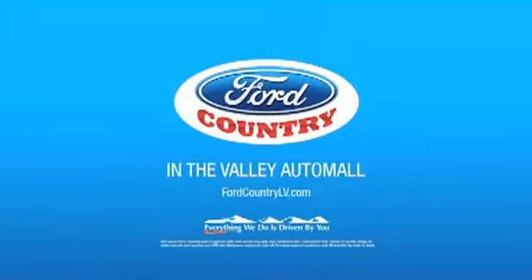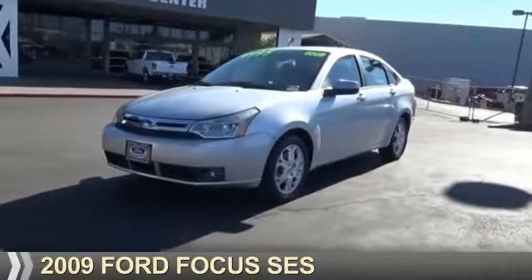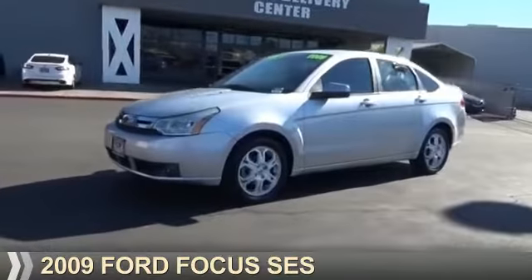Visit Ford Country in the Valley Auto Mall today. Presenting the 2009 Ford Focus.